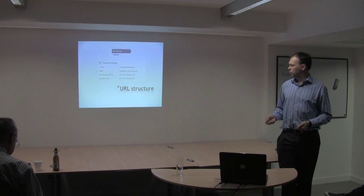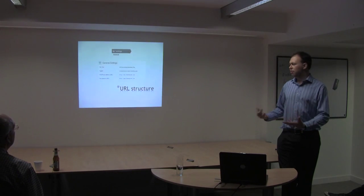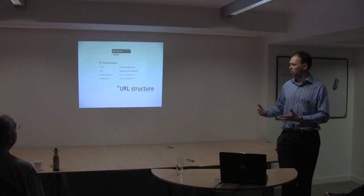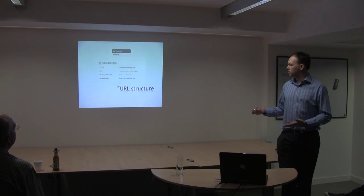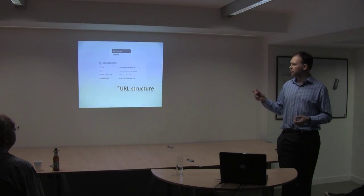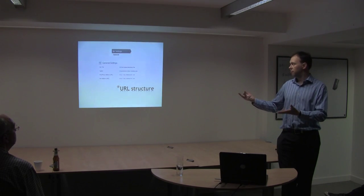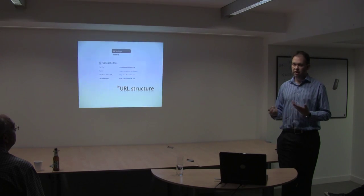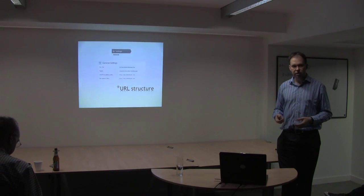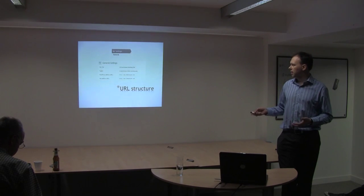On to URL structure. What I prefer to do when I set up a WordPress site is always use www, because the majority of people who link to me naturally are more likely to use that form of website address. There are different opinions on that, but whatever you do, make sure you pick a definitive structure and don't let both www and the non-www version appear in search engine results, because that leads to issues where Google doesn't know which URL to rank. Google might think they're actually different pages and you have duplicate content, making it less likely to rank you.